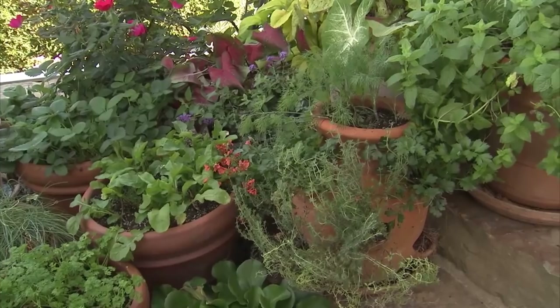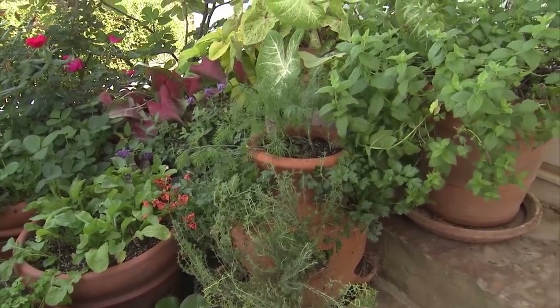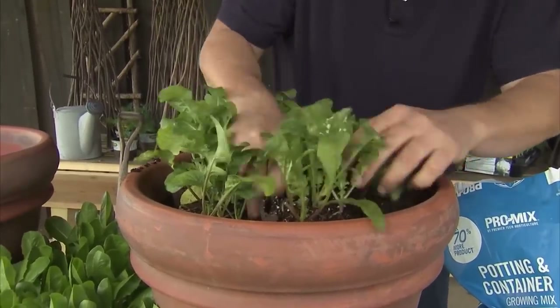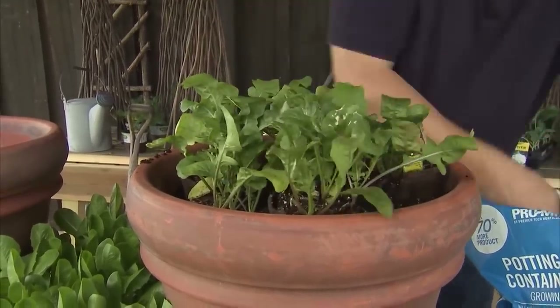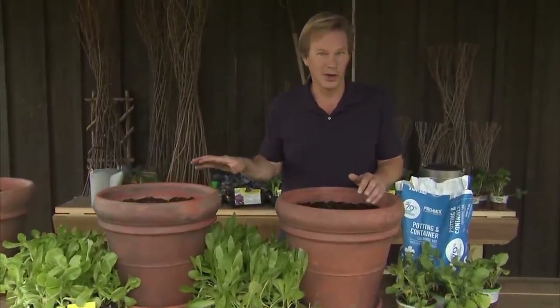I just can't tell you how much I enjoy having salad-ready vegetables planted really close to my kitchen door. Last fall, I pulled together this container of fresh salad ingredients. I'm going to plant a trio of containers, all in lettuce — lettuce that you can harvest and use for a beautiful salad. I'm going to use three different varieties of salad greens: arugula, buttercrunch lettuce, and romaine lettuce.